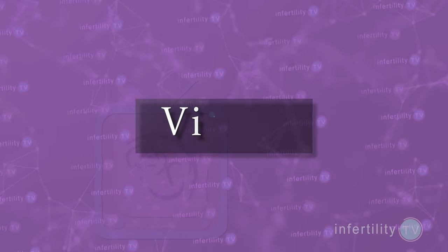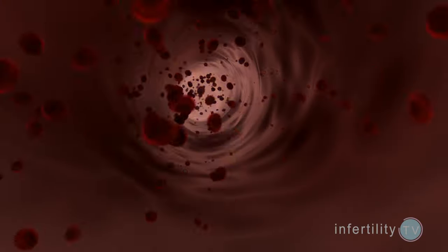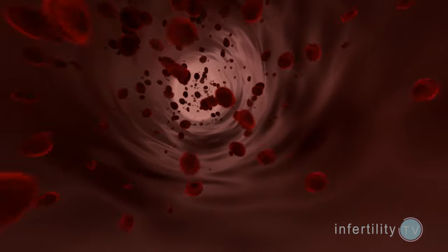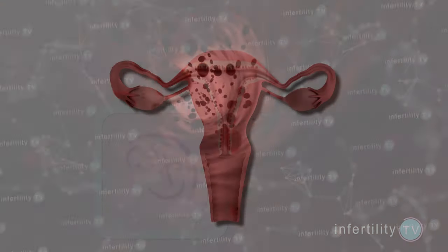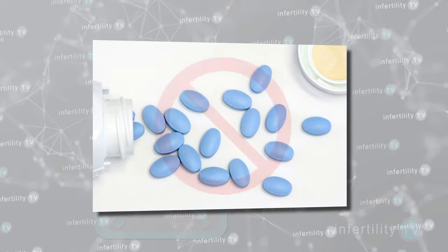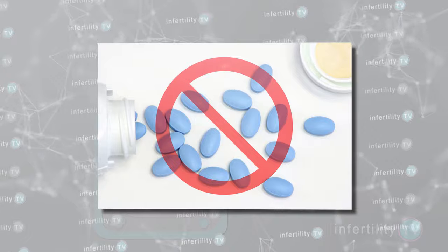Now, there are also some things that we recommend avoiding. Viagra. Viagra works by allowing blood vessels to dilate, and increased blood flow can help guys with erectile dysfunction, but does it improve the thickness of the uterine lining? An initial very small series of four patients seemed to show some improvement, but subsequent larger studies with a control group that did not receive Viagra have failed to show a benefit. IVF experts do not recommend this therapy.